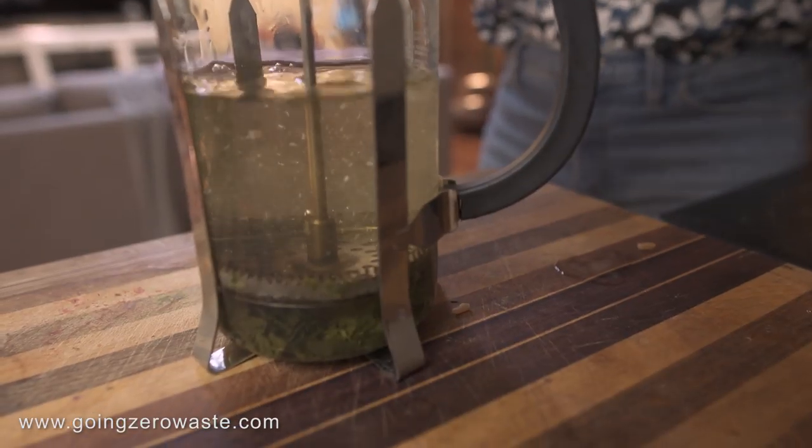I love using my French press. There are so many different ways to make coffee without creating a lot of waste. If you have a Keurig or pod machine, they make reusable pods. Of course there's a pour over method, a French press method, and other methods as well. I personally use my French press to make tea.